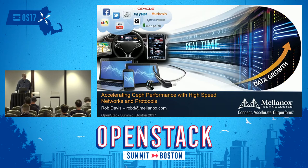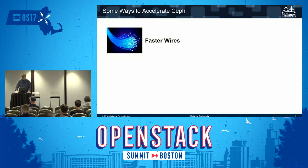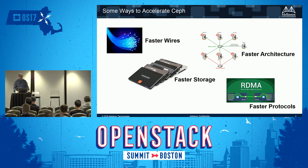I'm going to talk about how to improve the performance of CEF using high-performance networks and protocols. I'm going to focus on four areas: first, just the wires — making the network faster; second, the architecture — architecting the network to utilize the faster wires; third, flash storage and how to get the most performance out of flash in CEF on a network; and finally, a new protocol to CEF called RDMA, or Remote Direct Memory Access.